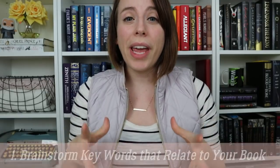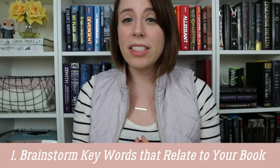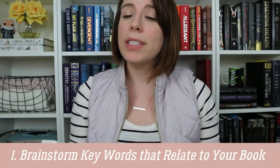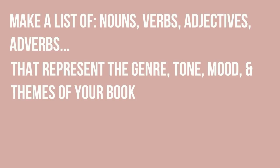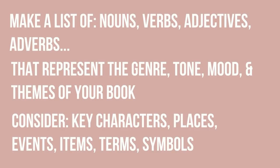The first thing I did, and I definitely suggest that you do, is create and brainstorm a list of keywords that represent your book and what it's about. This should include nouns, verbs, adjectives, and adverbs that all sort of revolve around your genre, the tone, the mood, and the themes of your book. This can be characters, places, events, key items and terms that are unique to your story, and of course, symbols.